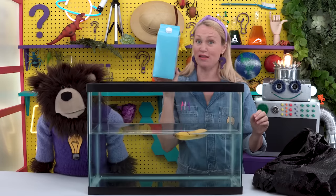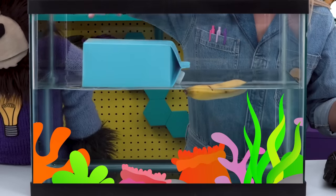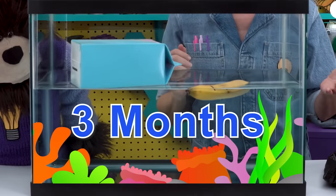Next we have a milk carton. How long do you think it takes a milk carton to decompose in our ocean? It takes about three months for the milk carton to decompose — three months.